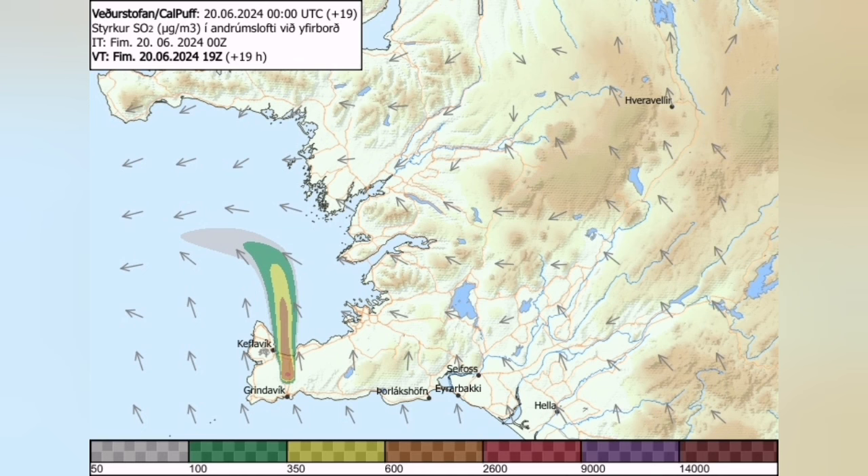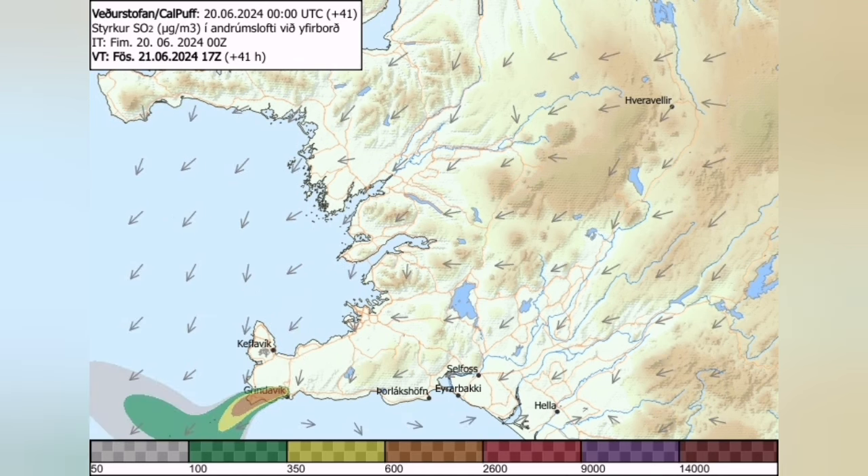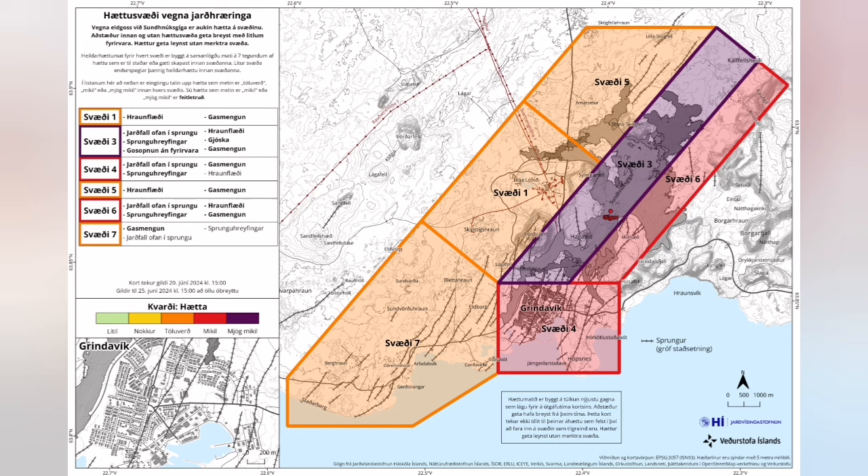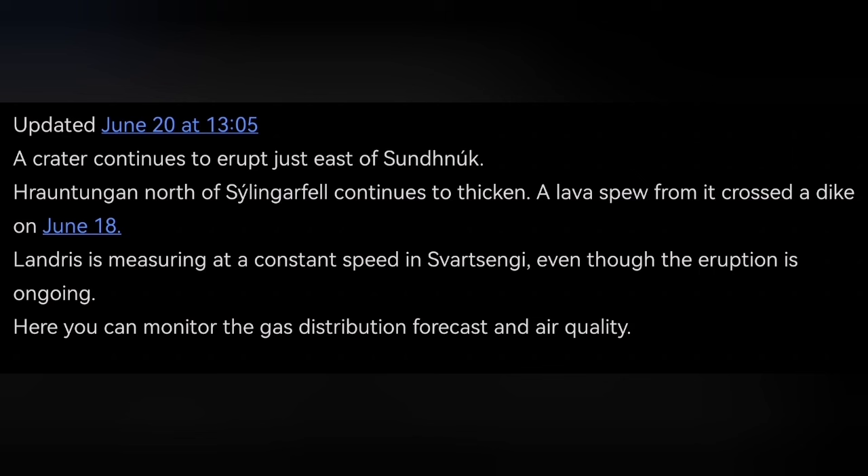Gas pollution is also a problem, but it is flowing toward the north and will also move toward the west in coming days, meaning less danger for the most populated areas. The risk assessment, which is a legal document you can see here, stays the same. When authorities publish this, any failure to observe it and health and safety issues become your responsibility.